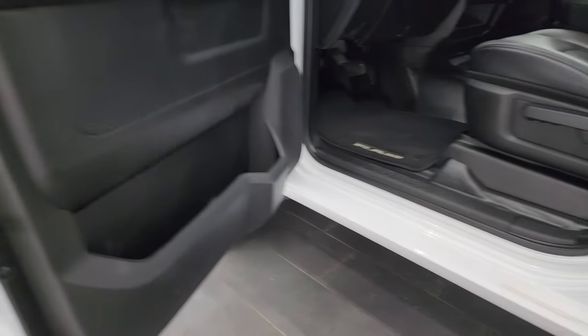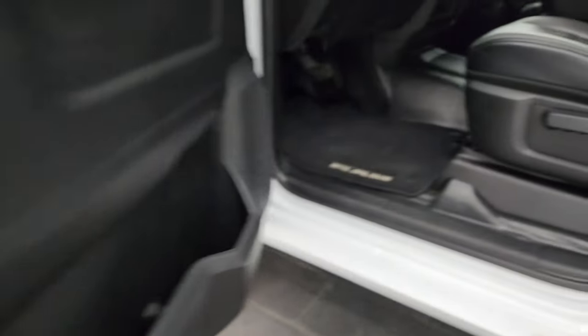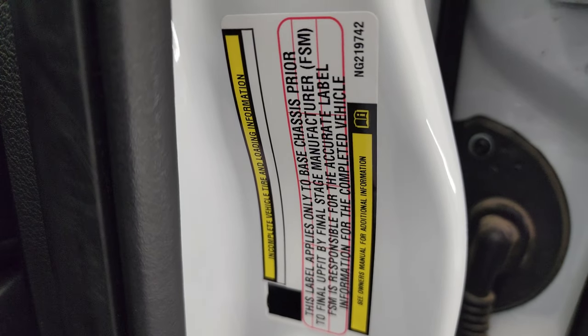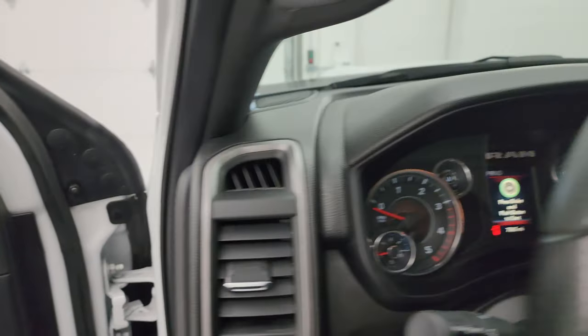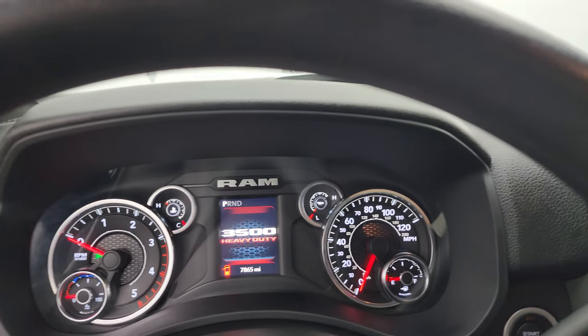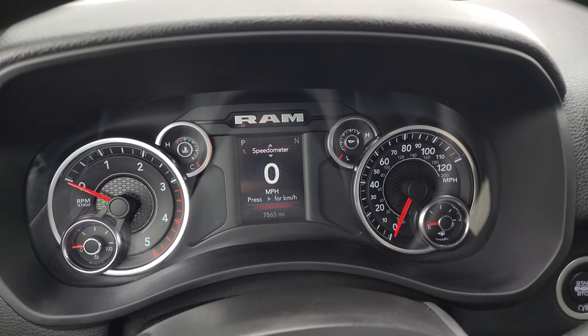I wanted to show you the VIN sticker as well as the tire and loading information sticker. That won't be fully filled out because it's an incomplete vehicle as a chassis cab. Hopping inside, you can see this one only has 7,865 miles.